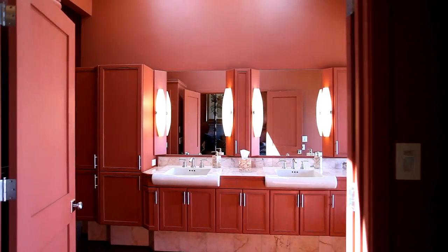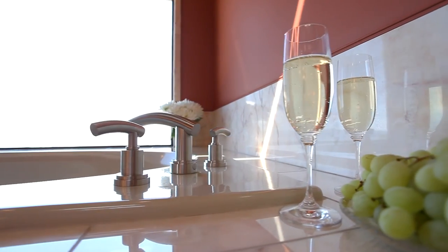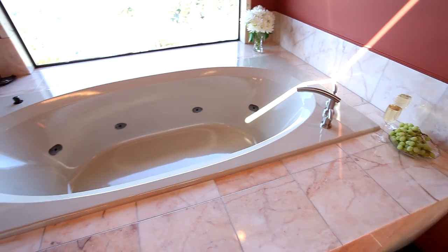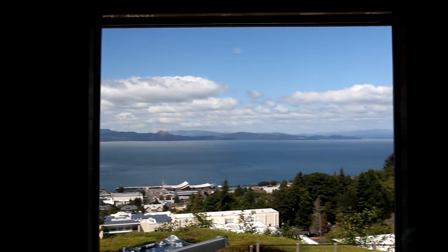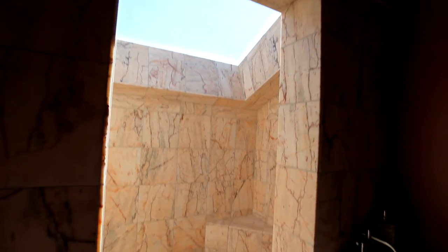The spa-inspired master bath has marble counters, heated floors, and a luxurious jacuzzi tub with sweeping views of the lower Columbia. You'll also find a spacious marble shower with a skylight.